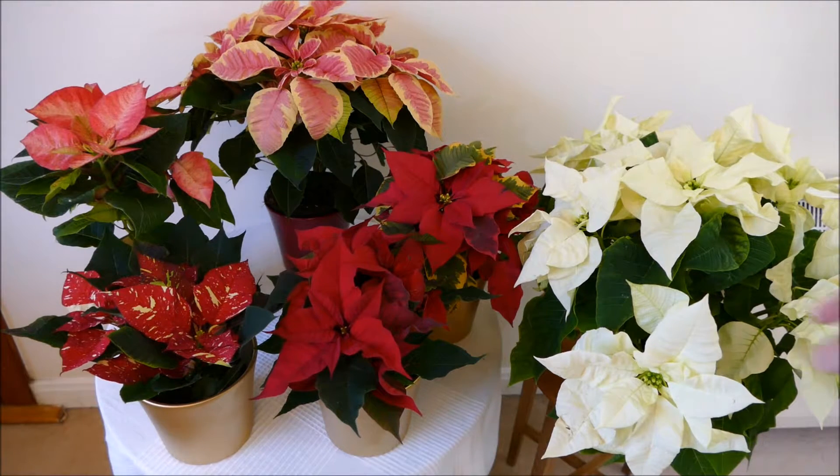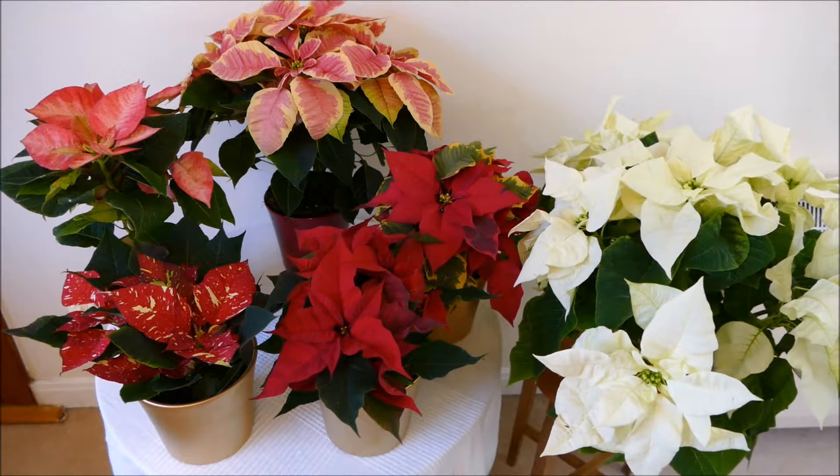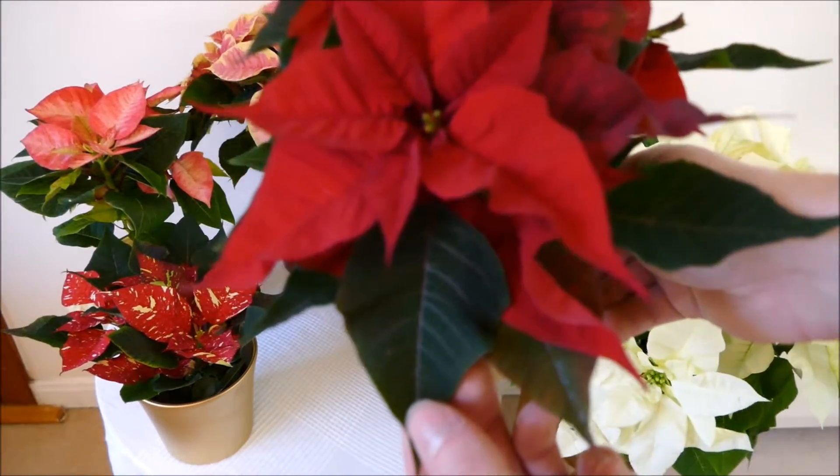Ranging from the palest of pale, such as this one here — this is almost a pure white colour — going to a very deep red colour, such as these more traditional ones here. And as you can see, even some of the green leaves are almost black because they're so dark.